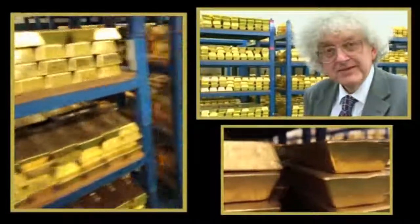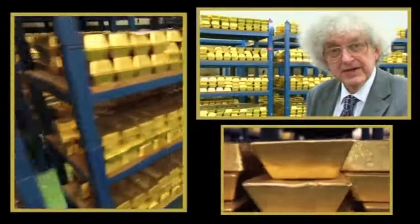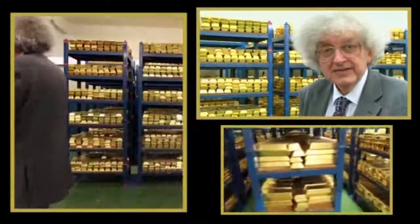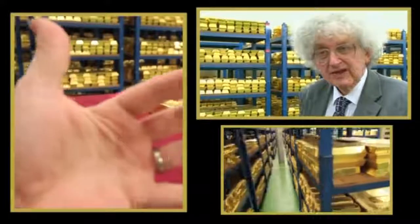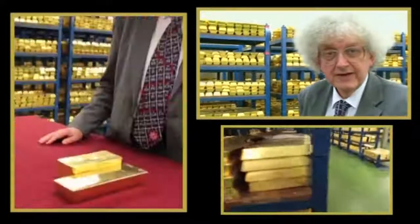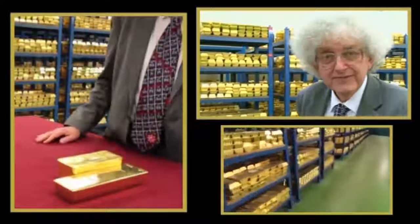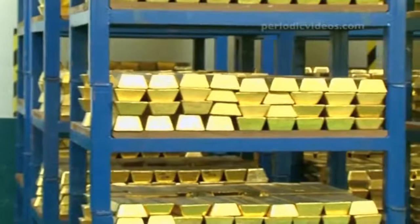These blocks are a bit like bricks, and if you took all the gold that had ever been mined and put them together like a construction kit to make a big block, you would end up with a block that was 20 metres cubed — that's 60 feet on each side — which would easily fit, for example, under the legs of the Eiffel Tower. It wouldn't look all that big, just as a building on a street, and that's all the gold there ever has been.